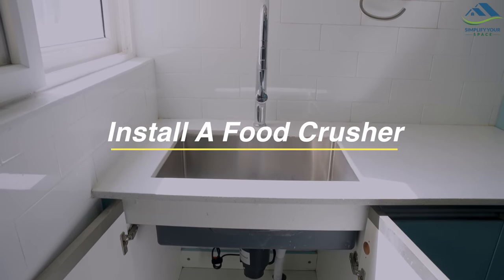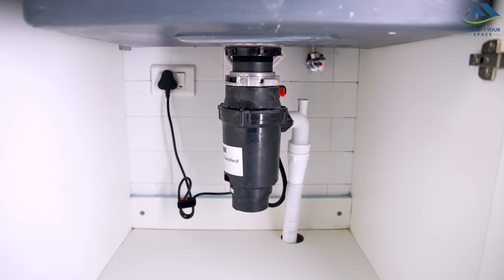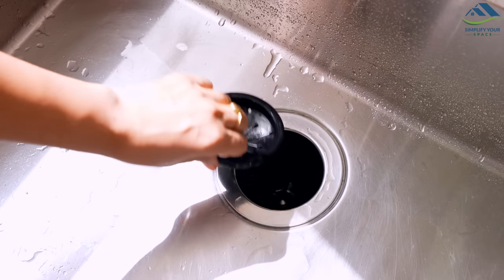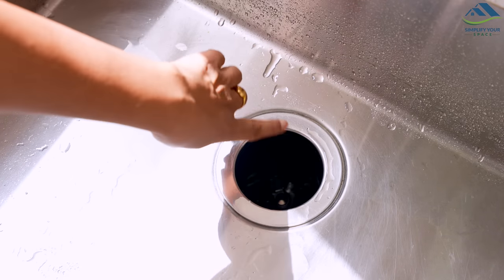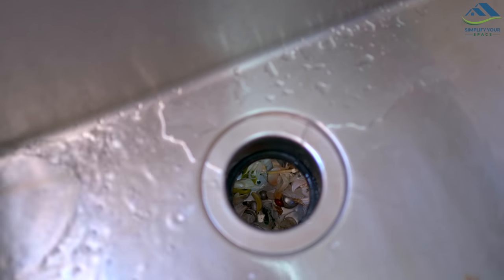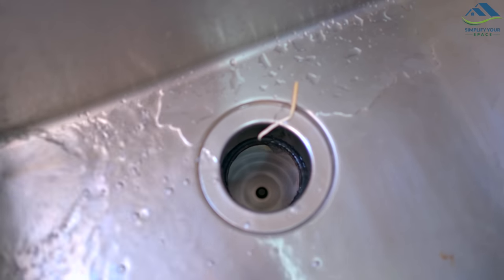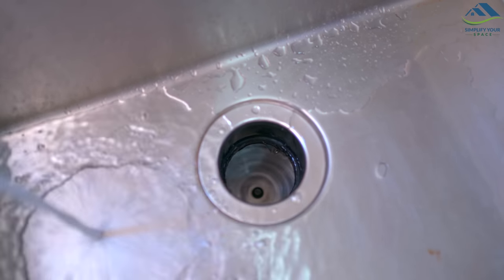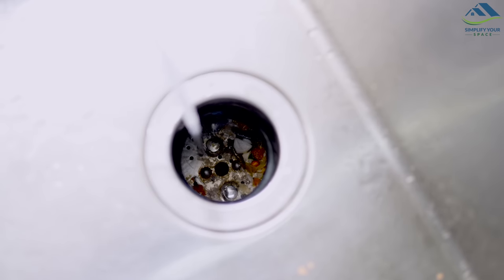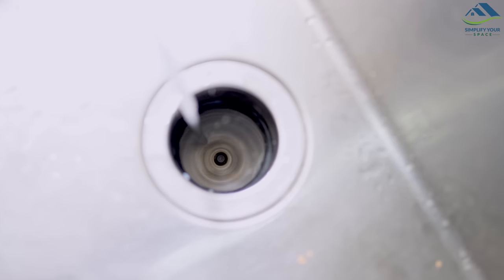Another effective way to keep pests out of your home is by installing a food crusher in your sink. This device grinds up food scraps and waste, which can attract pests like cockroaches, rats and ants. By using a food crusher, you can prevent these scraps from attracting pests. Instead, the food scraps will be ground into small pieces that can be easily disposed of in the drain.